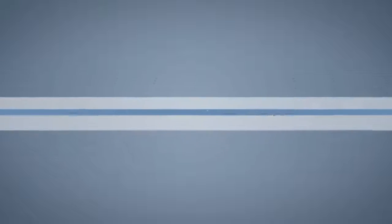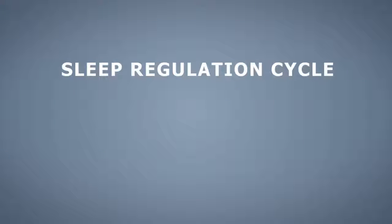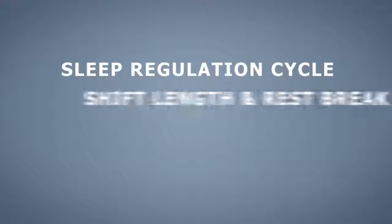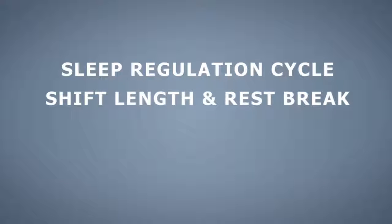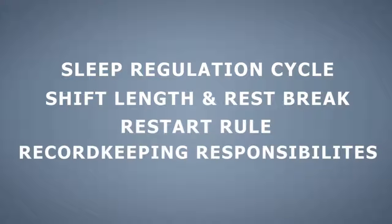To understand why it is so critically important to get adequate rest between shifts, in the commercial driving safety hours of service training course, employees will learn about how both the sleep regulation cycle and shift lengths can affect fatigue levels, shift length and rest break requirements, the restart rule, and record-keeping responsibilities of the driver and motor carrier.